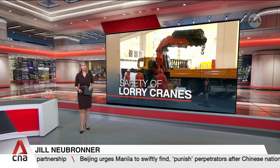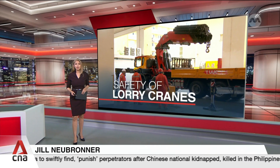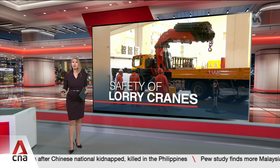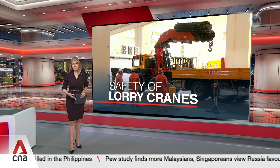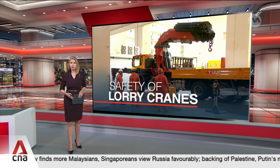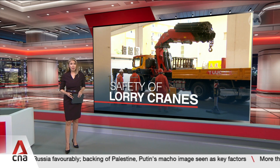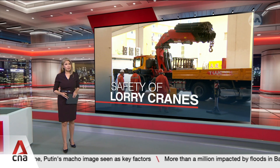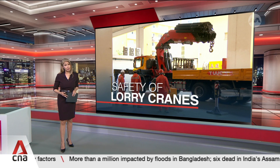Newly registered lorry cranes in Singapore must install a stability control system from next year. This requirement aims to eliminate the risk of lorry cranes toppling and improve safety for workers. Fourteen dangerous cases involving such vehicles happened in the past four years, resulting in two deaths. The Manpower Ministry estimates that six in ten incidents in the past decade could have been prevented if a stability system had been installed.